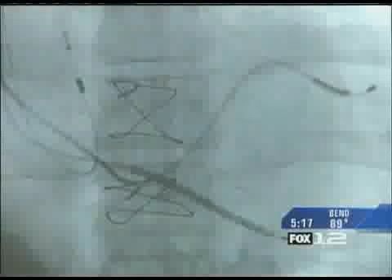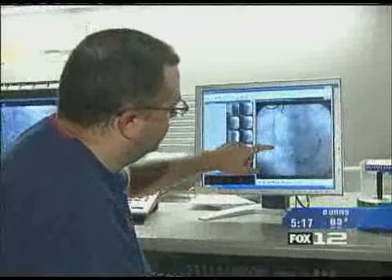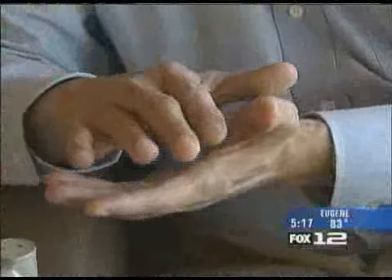Ron says there's no mistaking how well his defibrillator and pacemaker work. It makes adjustments, but when it's a serious situation, it has to do a correction. It zaps you. You can really feel it. Oh, it zaps the daylights out of you.